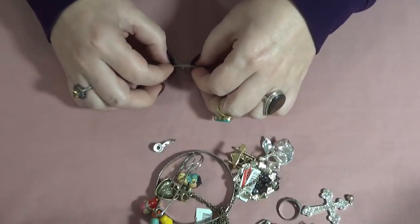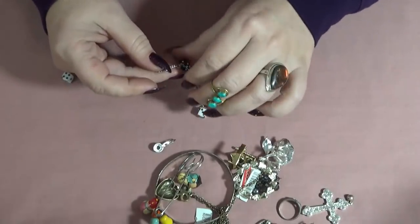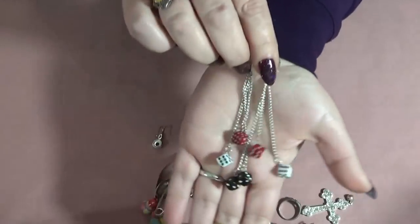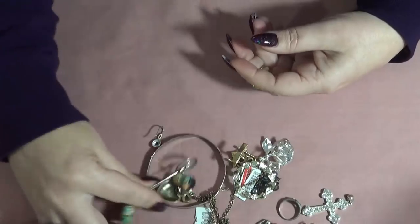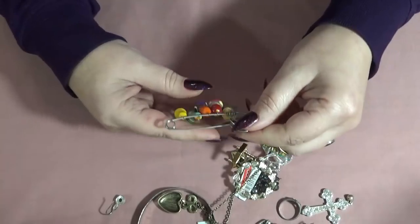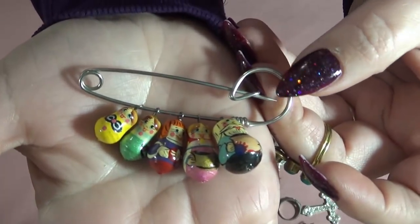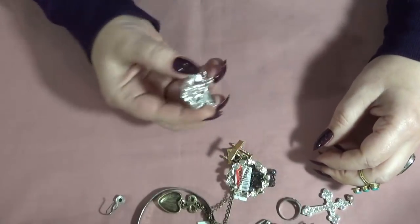This is a pair of earrings — look how cute they are! Black, white, and red dice dangly earrings. Come on, I like these ones! And a pin here with some of those Russian dolls, very cute too.